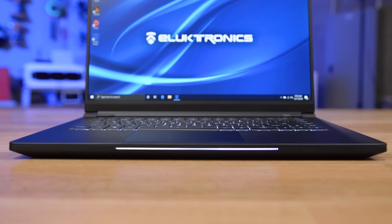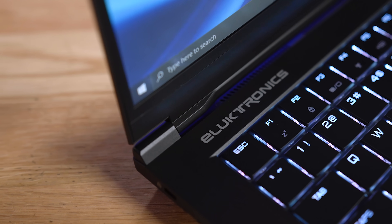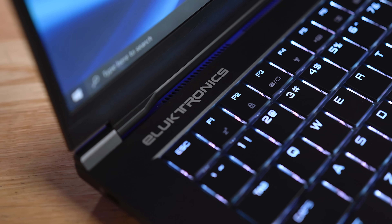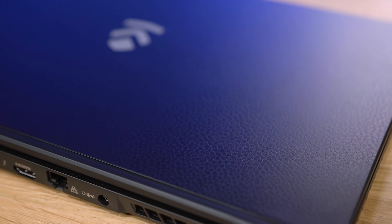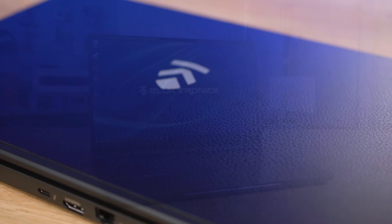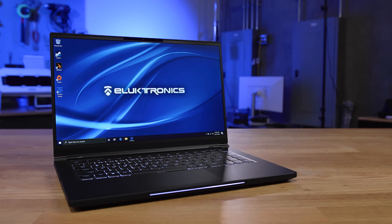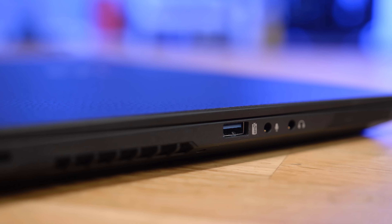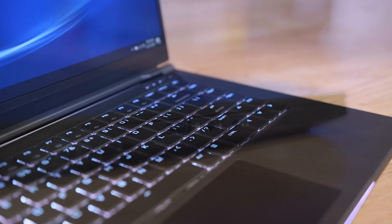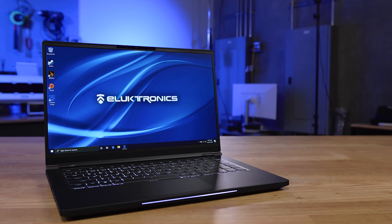Featuring the Intel 9750H six-core processor, up to 64 gigabytes of memory and multiple GPU options, the Mag 15 laptop from MSI Electronics is one of the lightest production and gaming notebooks on the market. Due to its magnesium lightweight chassis and 15.6-inch 144Hz IPS monitor, the Mag 15 weighs in at just four pounds, while the 94 watt-hour battery provides hours of use on a single charge. To see the full spec list of the Mag 15 and their complete lineup of laptops and notebooks, click the sponsor link in the description below.